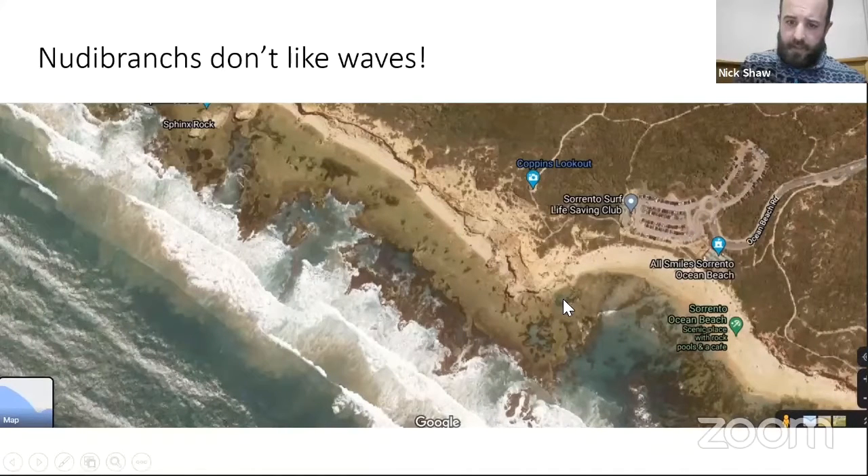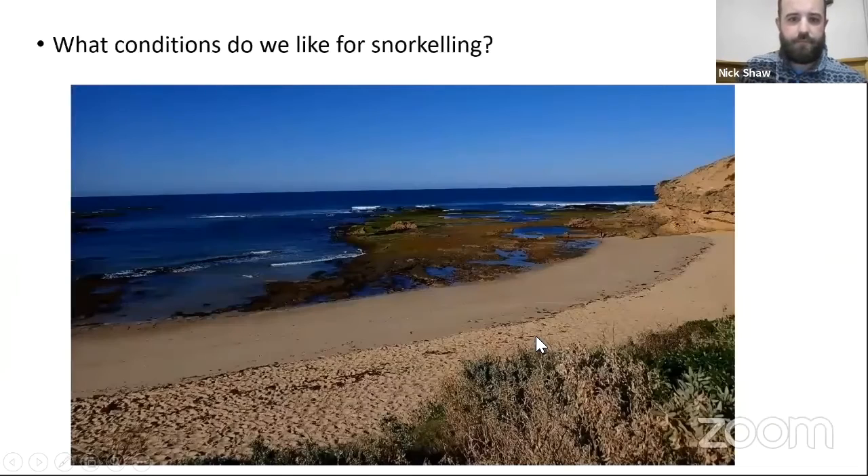One spot I'm starting to go to more is Sorrento Back Beach. There's a big car park, a really big deep rock pool, and then another huge one where you could spend hours trying to find nudibranchs — it's almost too big. The best time to go is low tide because that's when waves have washed the nudibranchs in and they've settled down, so you can have a look through the kelp and algae.